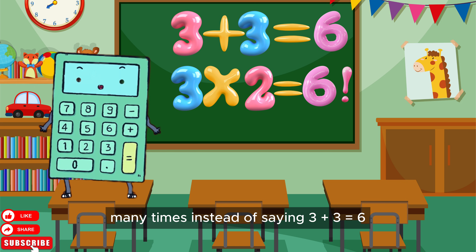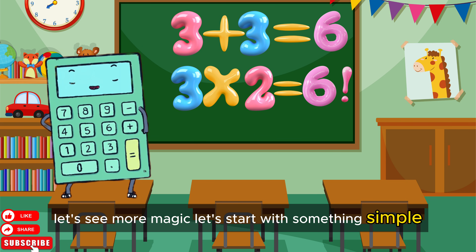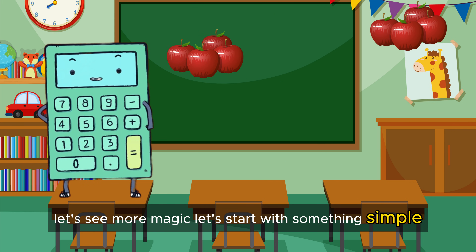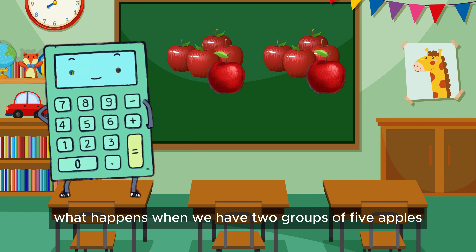Instead of saying 3 plus 3 equals 6, we say 3 times 2 equals 6. Let's see more magic. Let's start with something simple. What happens when we have two groups of 5 apples?